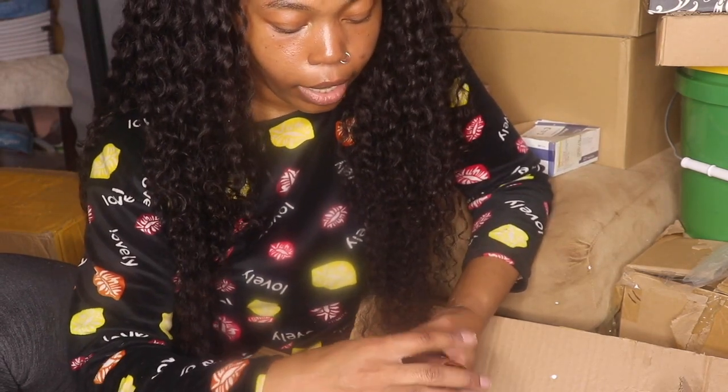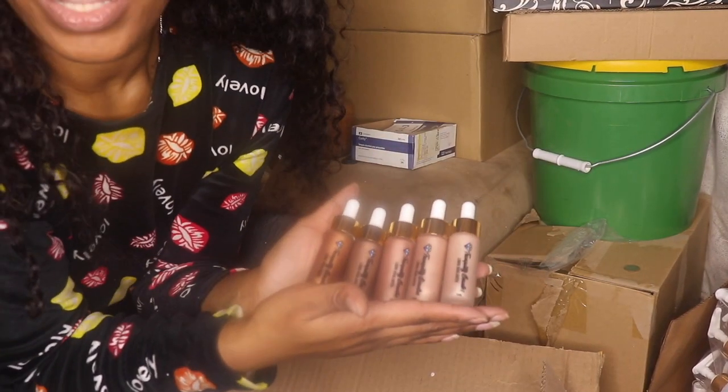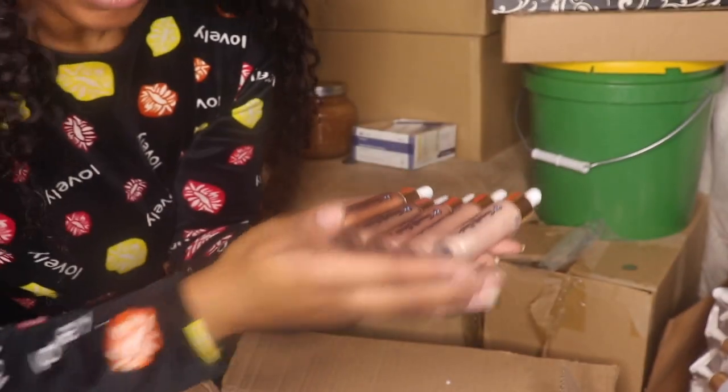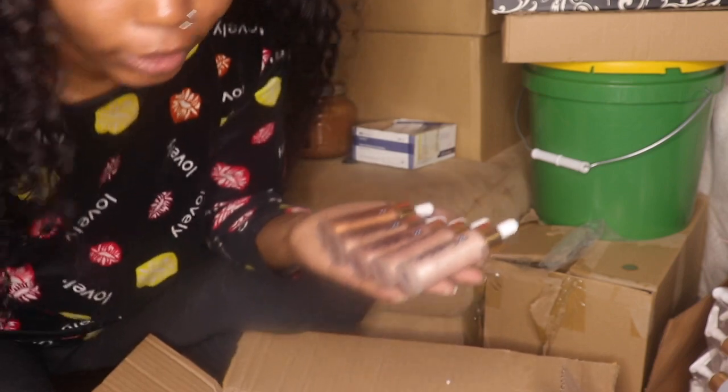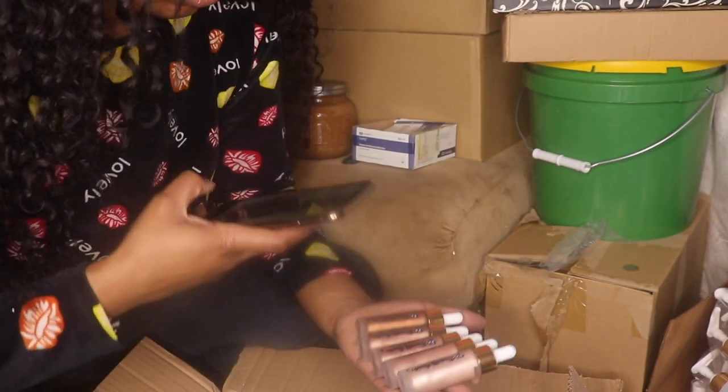These are all the shades of our liquid highlighters that we're going to be offering — super cute. Let me go record and put this on TikTok real quick because your girl really ransacked this box.